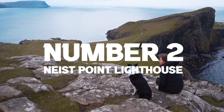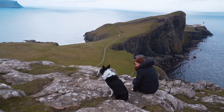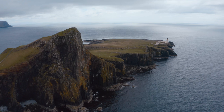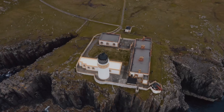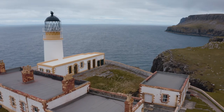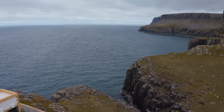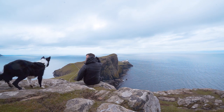Number 2: the Neist Point Lighthouse. This has to be one of the most famous lighthouses in the whole of Scotland — you'll see it on postcards in any gift shop on Skye. You can get fantastic panoramic views from the cliffs nearby; just head to the right-hand side and mind the boggy areas. Alternatively, you can walk all the way down to the lighthouse, though the path does get quite steep at times so please take care.